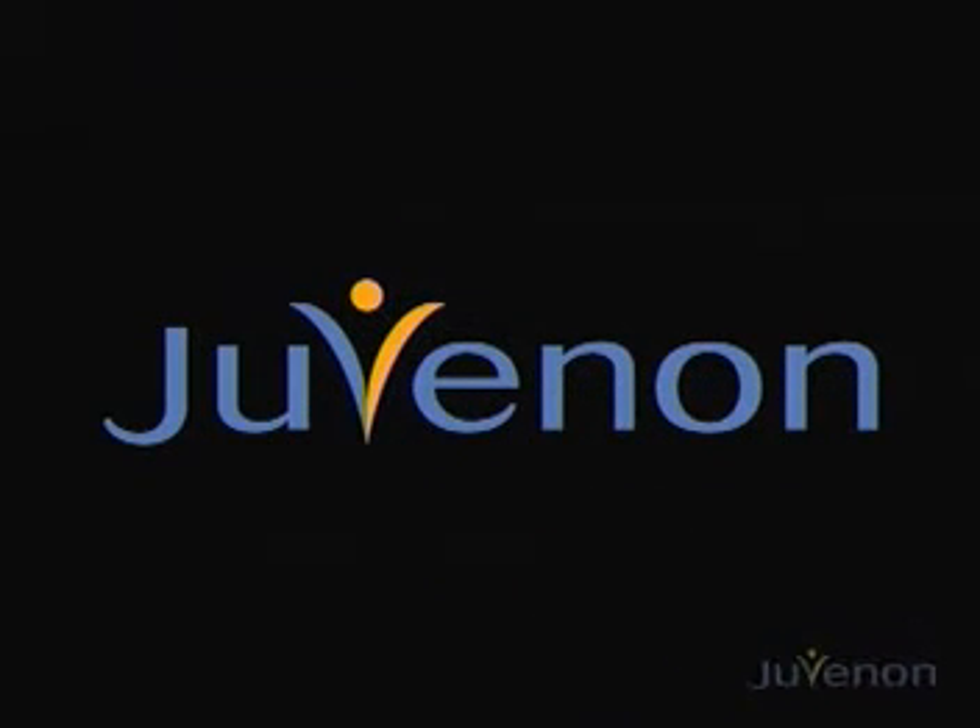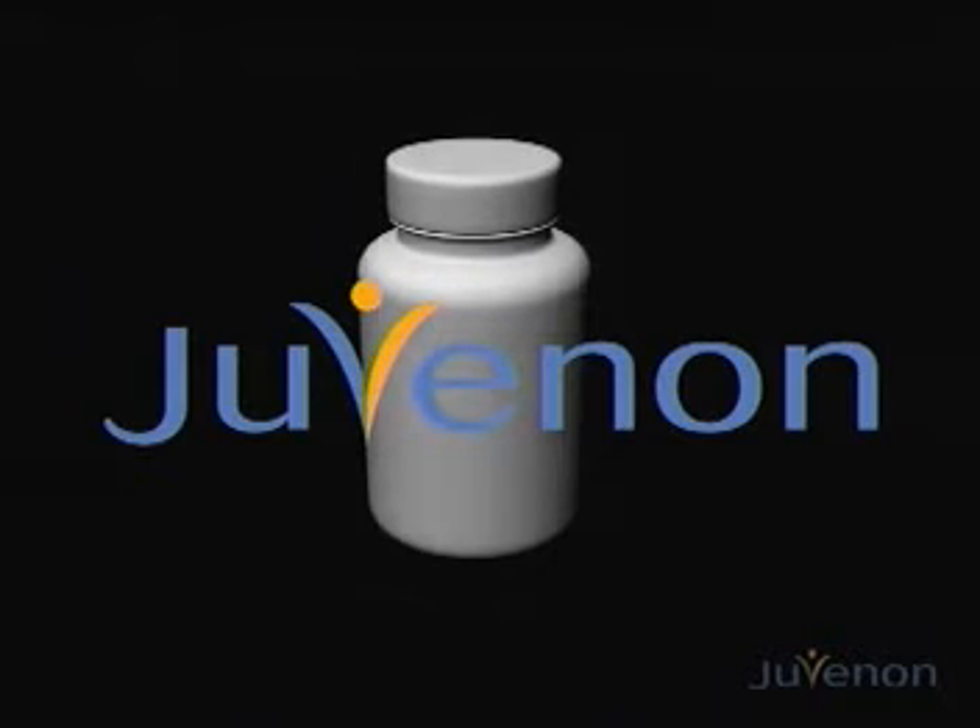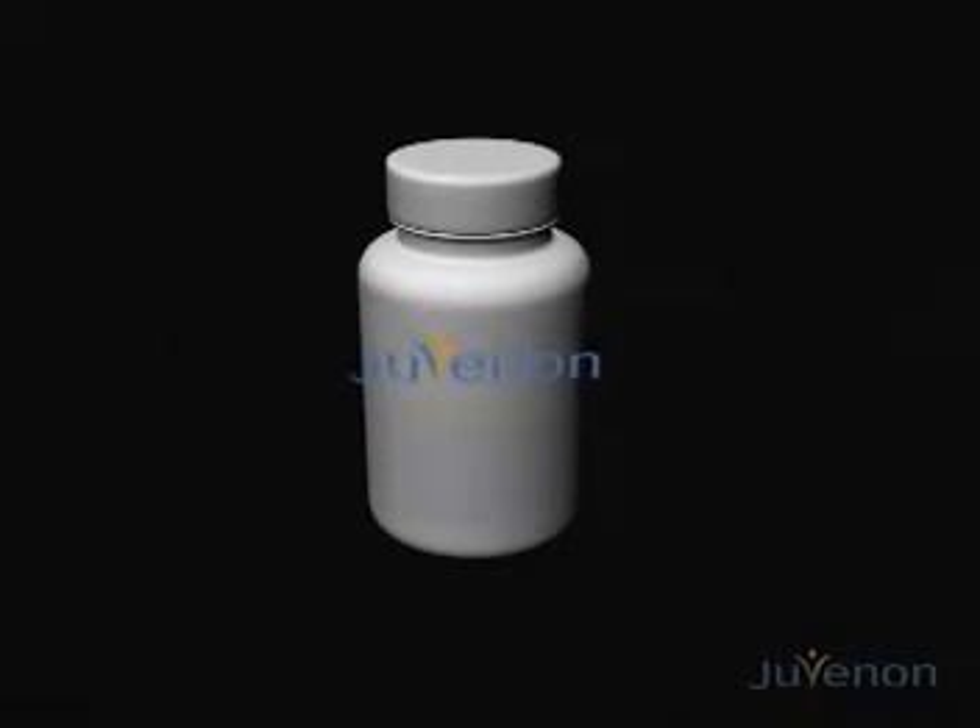Juvenon presents the Juvenon Cellular Health Supplement, based on breakthrough discoveries at the University of California, Berkeley, regarding how our cells produce energy and what happens as our cells age.